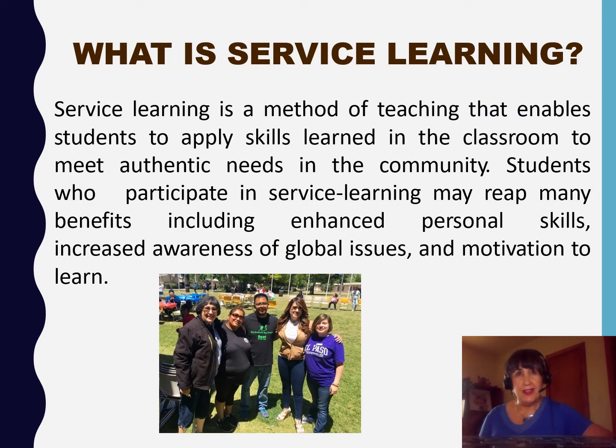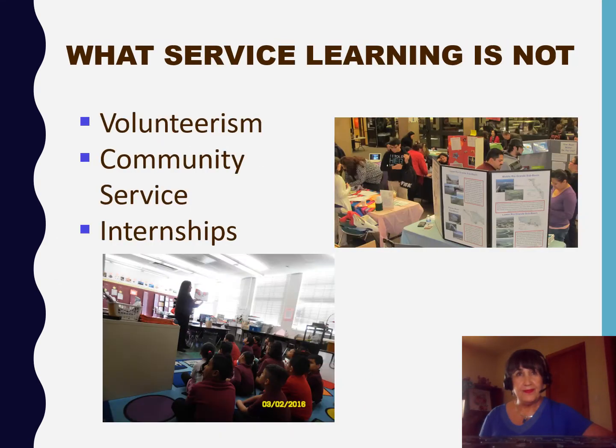So what is service learning? Service learning is a type of active learning that supports course objectives in your class. Service learning is not volunteerism, community service, or internships, but rather it focuses on your experience and the reflection of that experience.